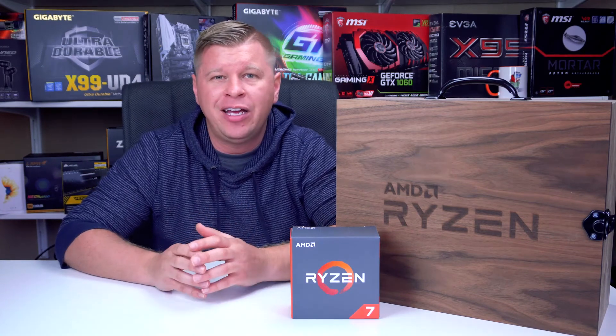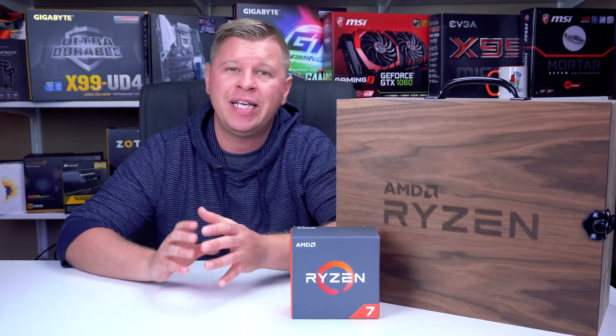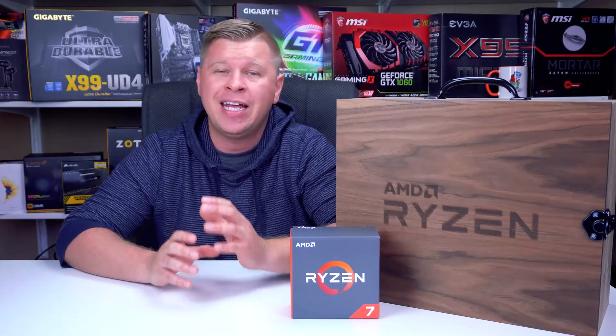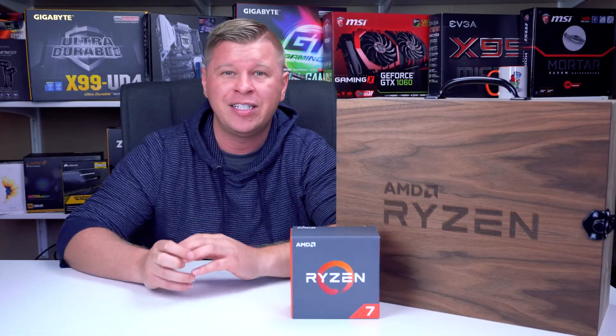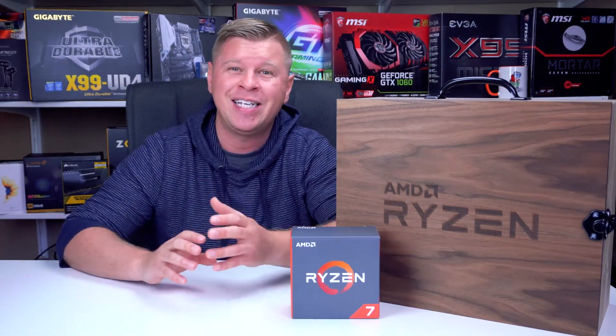Ryzen is finally here and it definitely has to be the most anticipated piece of PC hardware that's come out in my lifetime. With that said, it obviously brings competition between AMD and Intel and that's a good thing. Whether you're a fan of AMD or Intel, competition brings pricing down and allows companies to innovate, and that just makes it better for us as consumers.